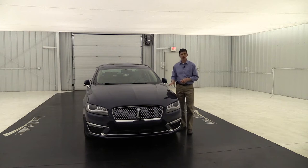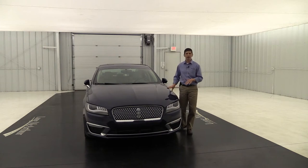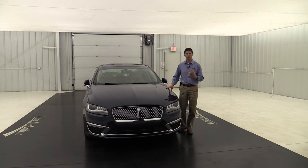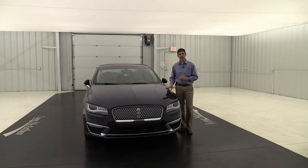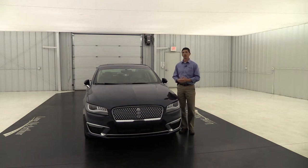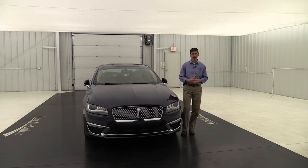This one happens to be a Reserve. It's front wheel drive and does have the upgraded 3.0 liter V6 twin-turbocharged engine with a six-speed automatic transmission with SelectShift. The color on this one is the very popular midnight sapphire blue metallic with the cappuccino interior. It has the reserve package, which includes a lot of equipment, plus a couple of different optional equipment packages as well.